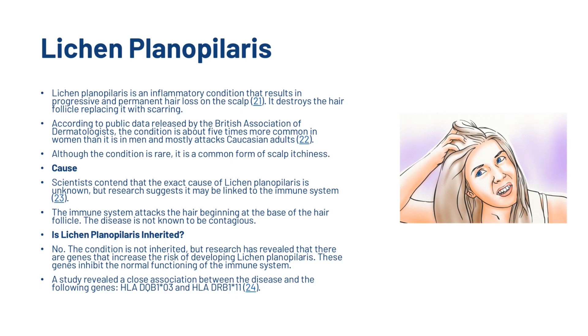Scientists contend that the exact cause of lichen planopilaris is unknown, but research suggests it may be linked to the immune system. The immune system attacks the hair beginning at the base of the hair follicle, and the disease is not known to be contagious. The condition is not inherited, but researchers have revealed that there are genes which increase the risk of developing it, as these genes inhibit the normal functioning of the immune system.